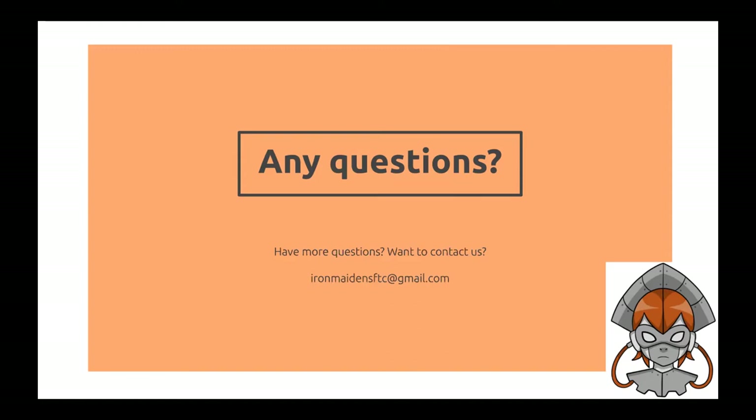That looks like everything. I would like to thank the Iron Maidens for a great presentation.